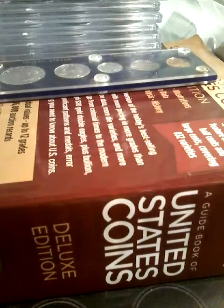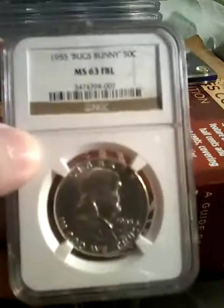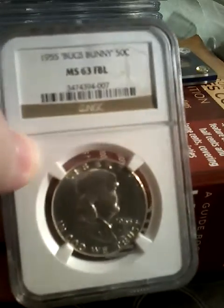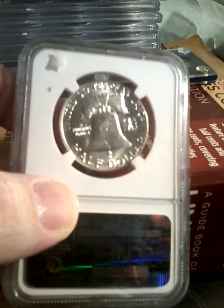It's graded MS-63 FBL, which means Full Bell Lines — all the lines on the Liberty Bell on the back can be seen.